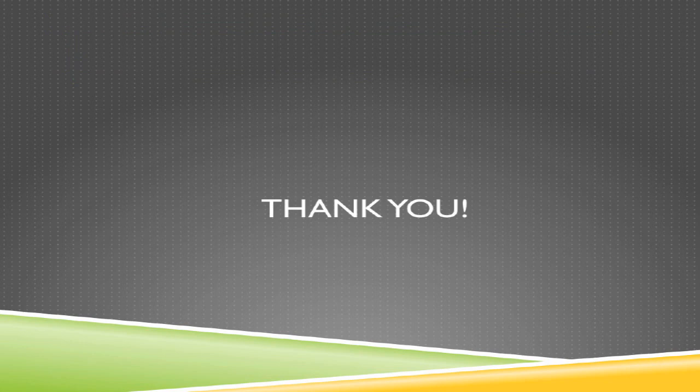Thank you for taking the time to watch this video. I hope that it was helpful and that you learned something from it. Thank you very much.